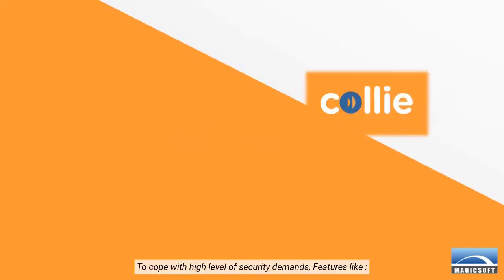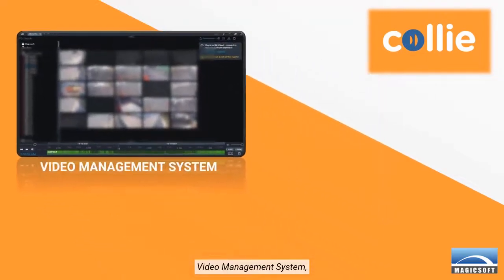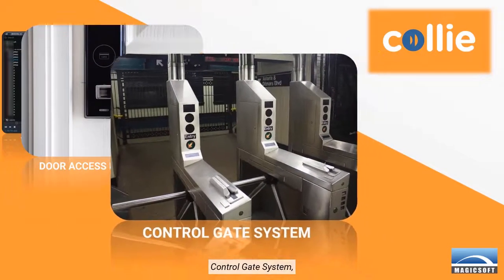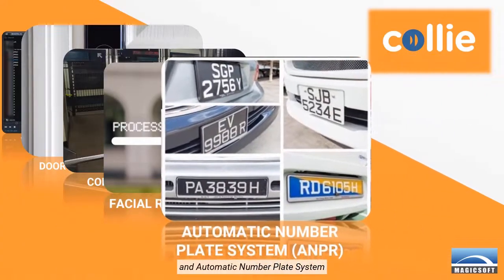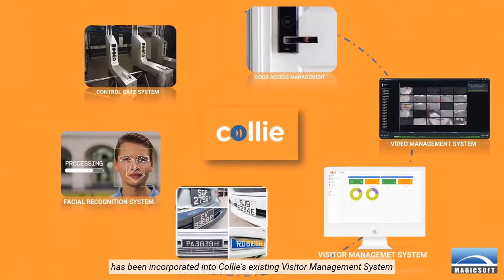To cope with a high level of security demands, features like video management system, door access management, control gate system, facial recognition system, and automatic number plate system have been incorporated into Kali's existing visitor management system.